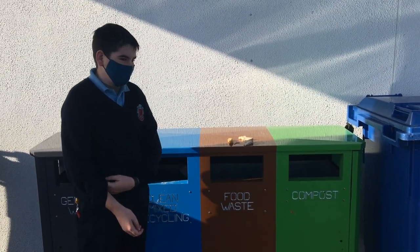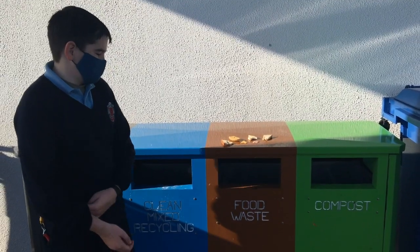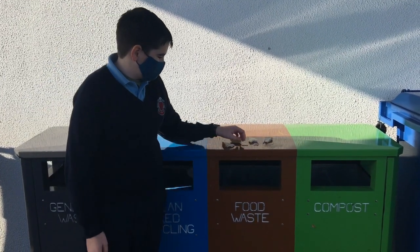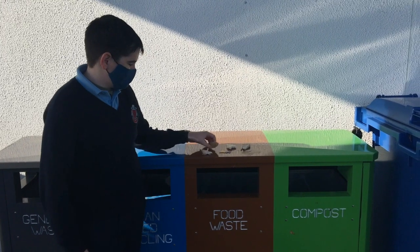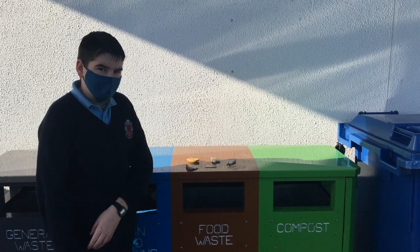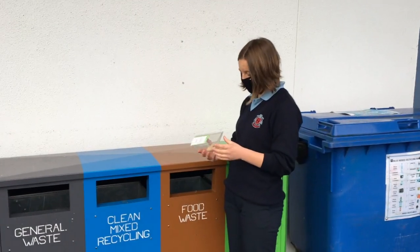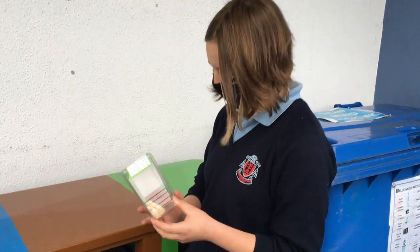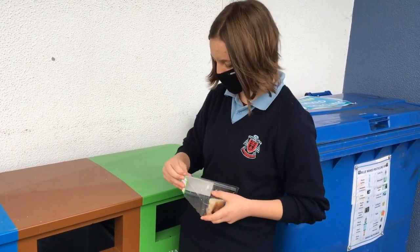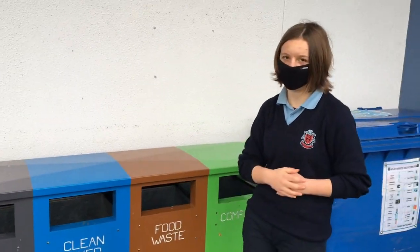Ideally our food waste bin will be empty, but if there is any food waste, cooked or processed food goes in here. Examples of cooked food include ham, biscuits, rice cakes, and bread — basically anything with more than one or two ingredients. It's very important that if you have two types of waste, like food waste and clean mix recycling, you separate them — take out the food waste, put it in the food waste bin, and put the container in the clean mix recycling.